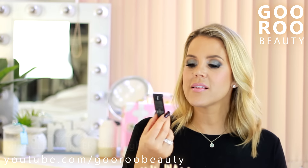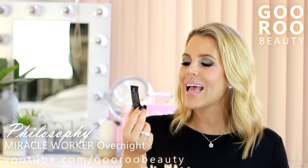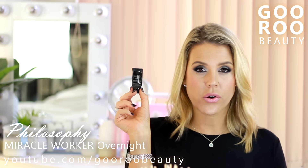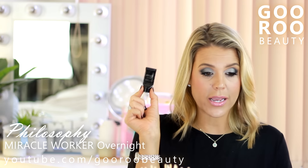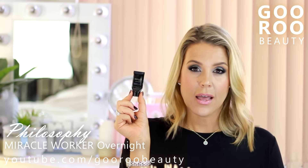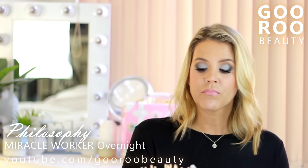Some skincare from Philosophy - this is the Miracle Worker Overnight for Age Resetting and Anti-Wrinkling Moisturizing. It's a nighttime moisturizer and I really quite liked this. I used this on my trip to Europe and thought enough of it that I kept it in my suitcase so I could include it in my empties video. I definitely would consider the full size. My skin was just in tip-top shape while traveling and I felt like it was hydrating and nourishing for the nighttime.